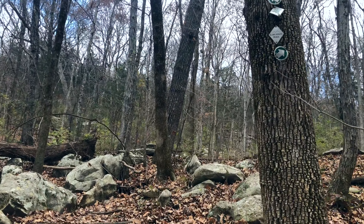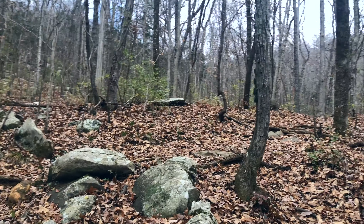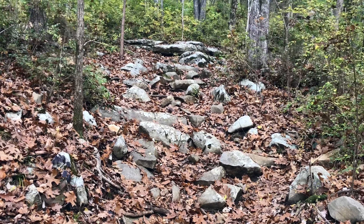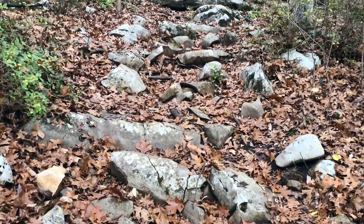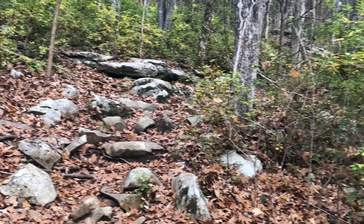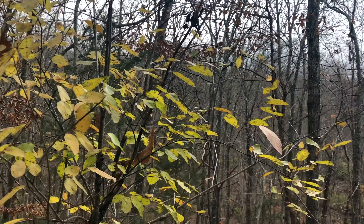This is where we depart the Old Railroad Bed Trail and head up the Alms House Trail — the first real uphill of the trail. This will take us all the way back up to the trailhead and parking lot, but we've got to quickly gain back all the altitude we gradually lost taking the longer railroad bed route.